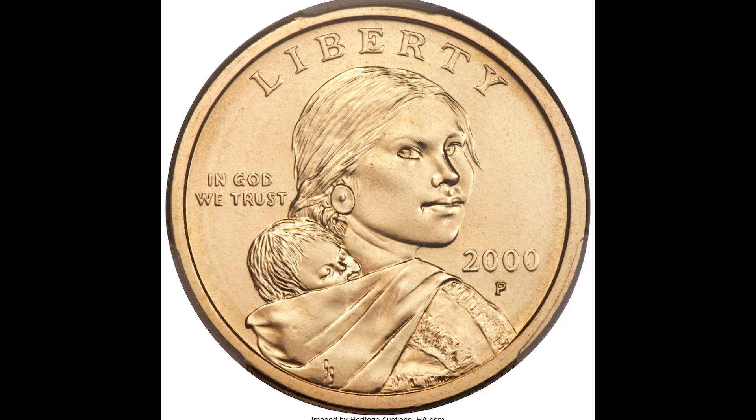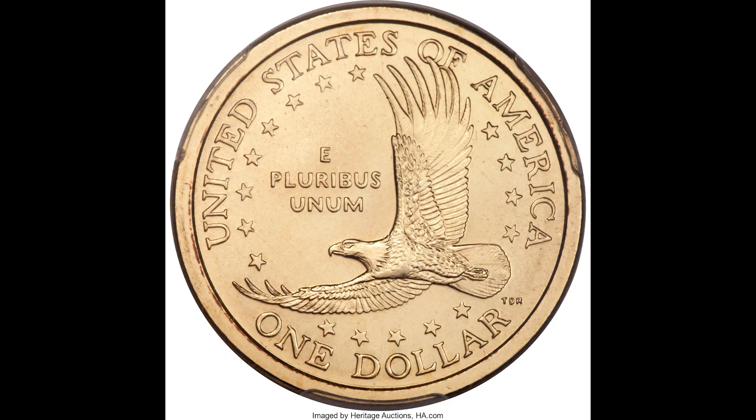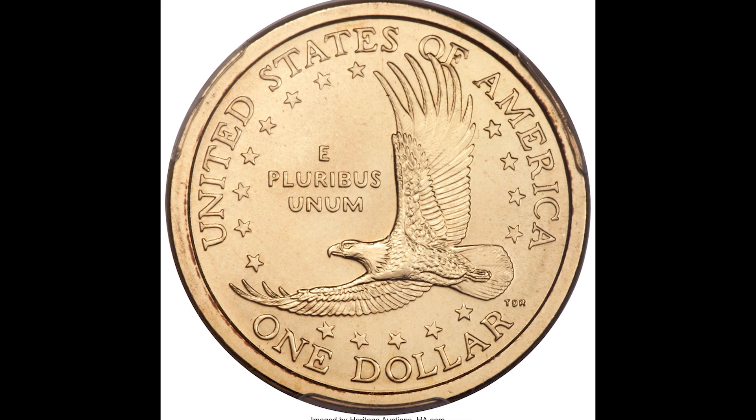How do you know if you have a rare Sacagawea dollar? In this video, I'm going to tell you everything you need to know to make sure you aren't missing any rare Sacagawea dollar worth potentially thousands of dollars.